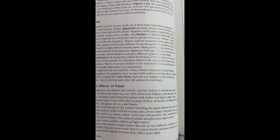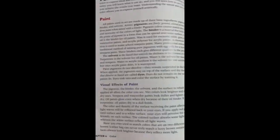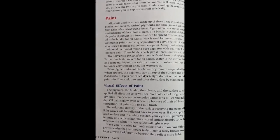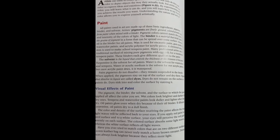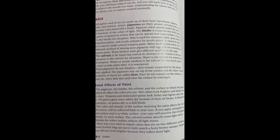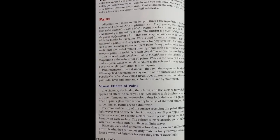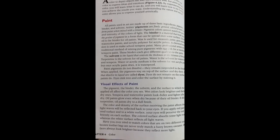Turpentine is a solvent for oil paints. Water is a solvent for watercolor and tempera. Water and acrylic medium are solvents for acrylic paints; once acrylic paint dries, it is waterproof. Paint pigments do not dissolve — they remain suspended in the binder, and when applied, the pigments stay on top of the surface and dry. Pigments that dissolve in liquid are called dyes. Unlike paint, dye sinks into the surface by staining it.